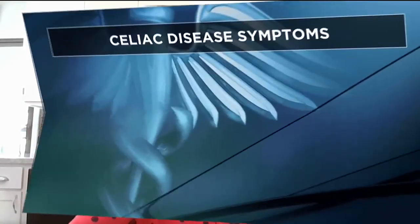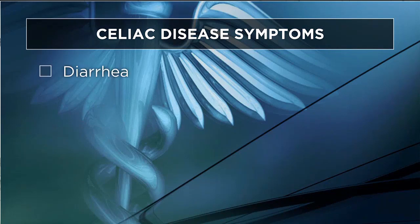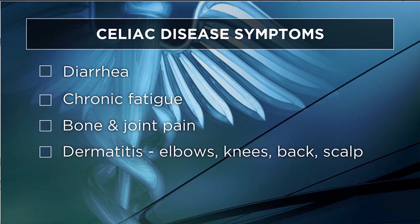Let's talk more about celiac disease. The common symptoms if not diagnosed include diarrhea, chronic fatigue, bone and joint pain, and dermatitis or skin rash on the elbows, knees, back, and scalp.